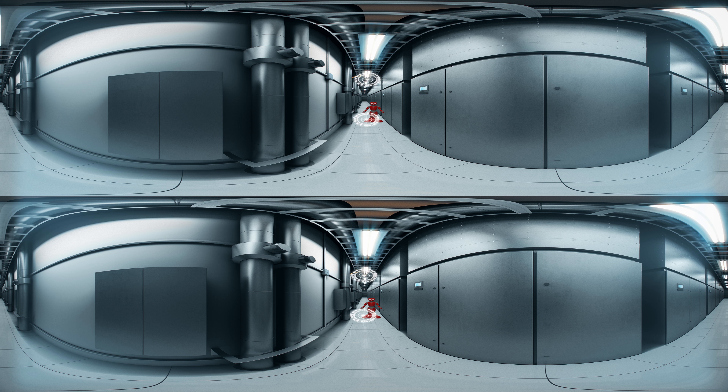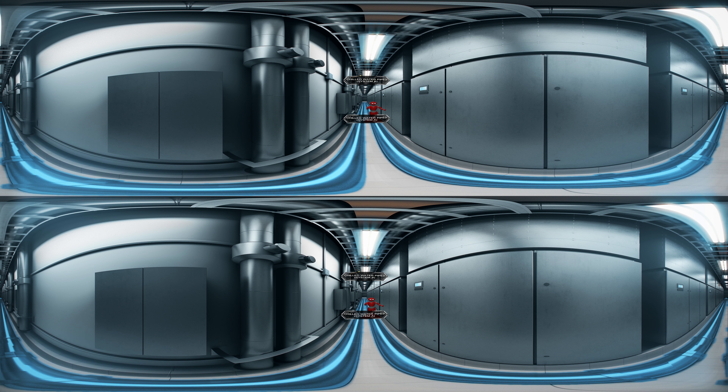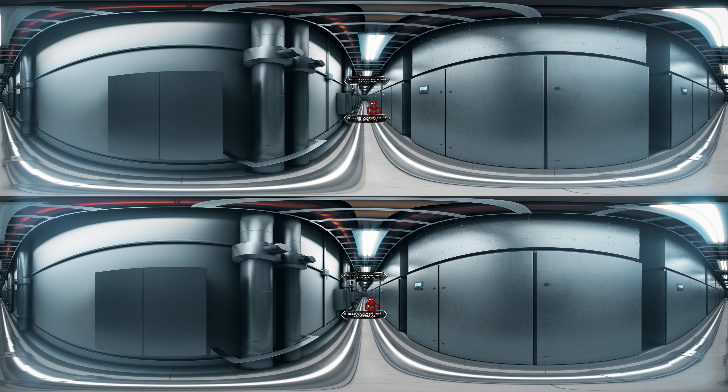The CRAC corridor comprises two N chilled water pipes to supply optimally chilled water to CRAC units at each data suite.